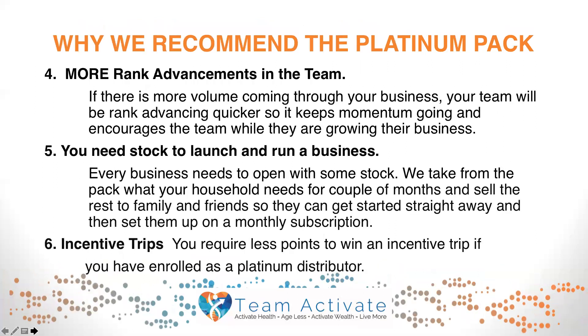Fourth, more rank advancements in your team. If there is more volume coming through your business, your team will be rank advancing quicker, which keeps the momentum going and encourages the team while they're still growing their businesses. Fifth, you need stock to launch and run a business.